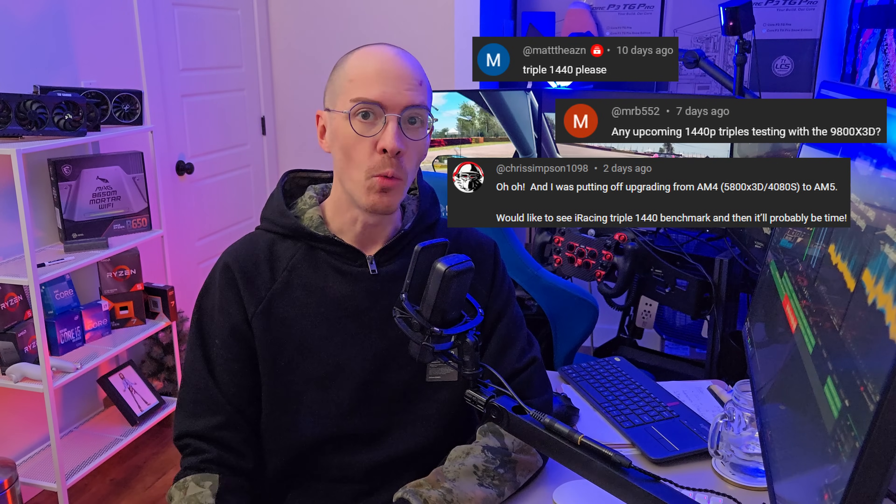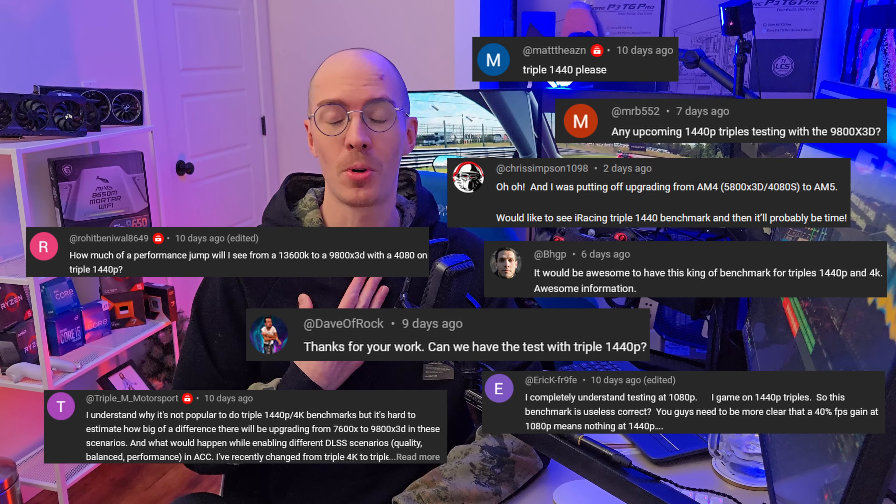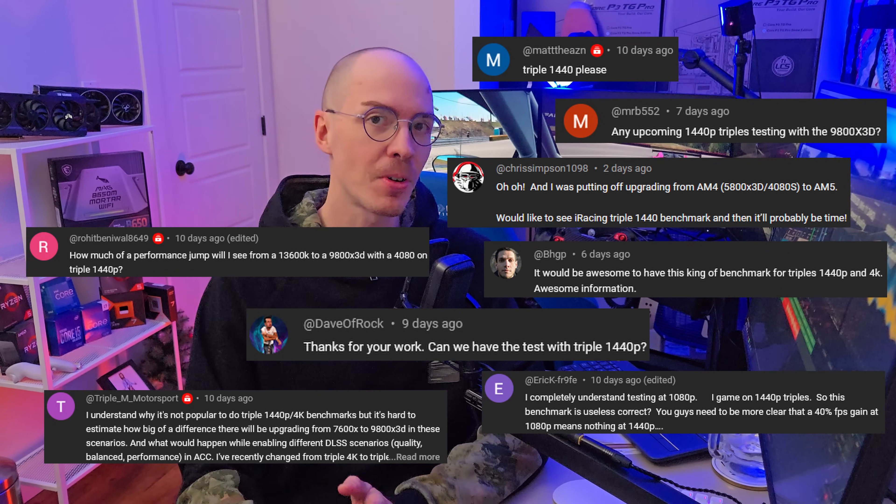First of all, we have to talk about the elephant in the room. A lot of you brought up the idea of triple 1440p testing — where are those results? And I think there's a fundamental misunderstanding here. There's no real point in showing you that because unless you're running a 4090 or have significantly reduced your settings, you're going to be in a GPU bottleneck. A processor like the 9800X3D is not going to help you if all of the compute is waiting on the graphics card. That's just a fact.